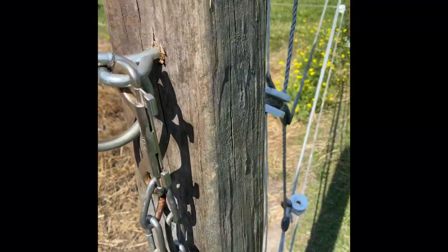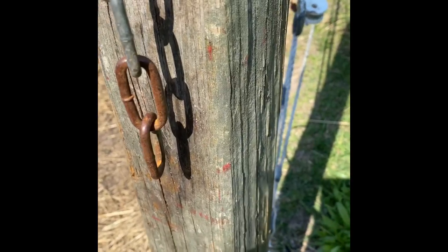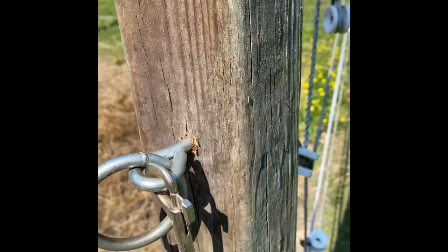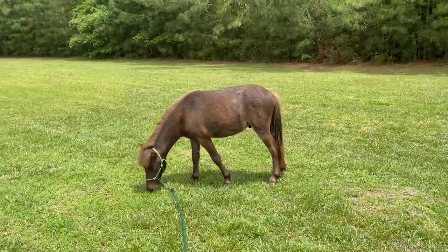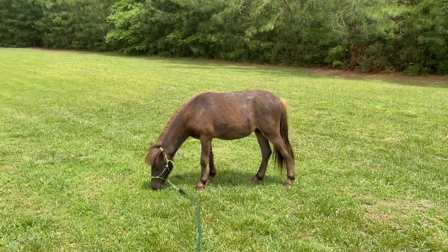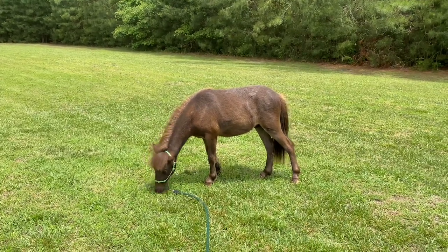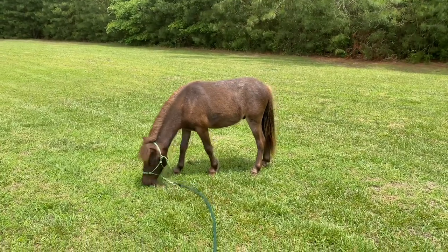And here is the lock. Somehow, he got that part detached from the top part. I have never seen such a smart horse in my entire life — this is crazy. So I caught him. He was very easy to catch and he suffered no ill effects. We have since super reinforced the chain on the gate. He's just very smart; he has figured out other things. We call him our little Houdini horse.